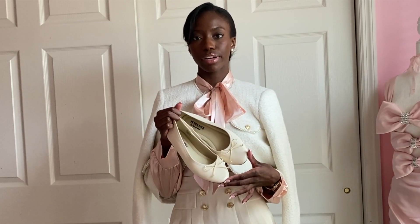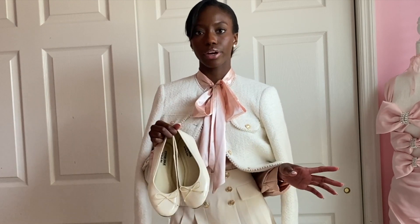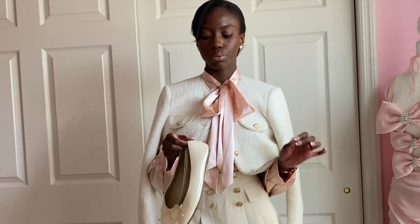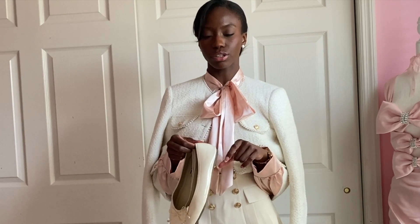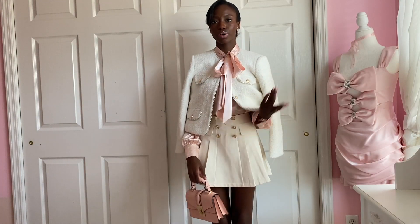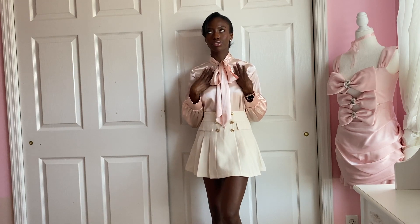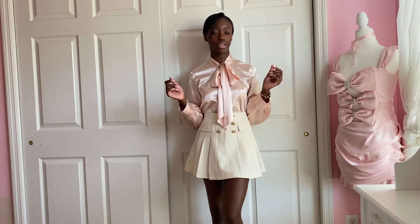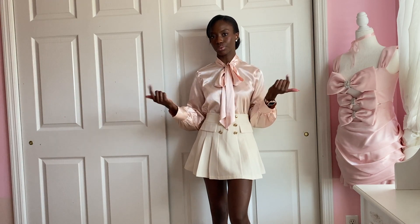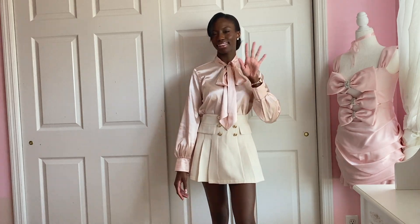I'm going to wear these ballet flats because I am wearing a mini skirt — you don't want to wear too high of a heel. I actually wish these were like the Repetto heels that have the chunky heel on. That is this outfit for today. Here is the outfit without the blazer — it's just a satin top. Satin tops are very comfortable but not the warmest, so that's why I decided to pair the blazer with it. But that is today's outfit. I will see you tomorrow — bye, loves.